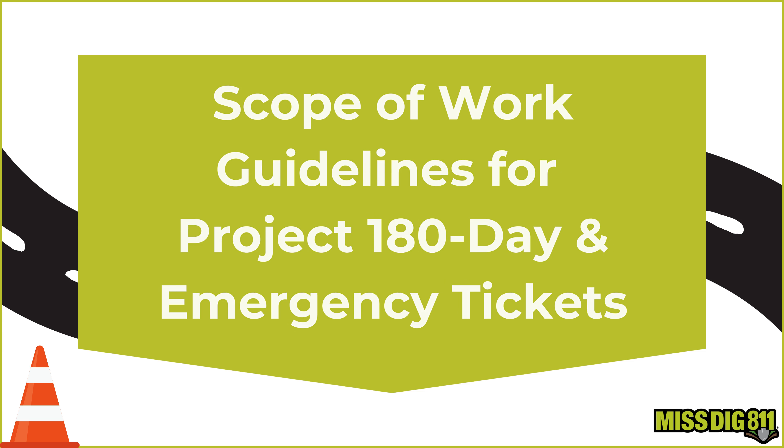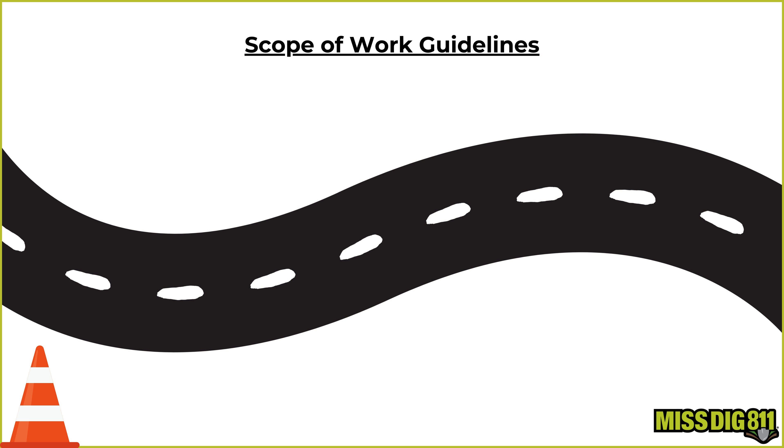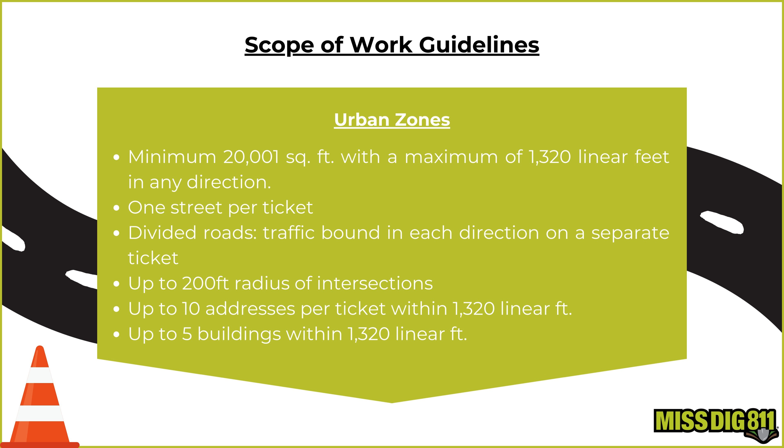Let's dive a bit deeper into the scope of work guidelines, specifically for Project 180 Day and Emergency Tickets. Project 180 Day and Emergency Tickets follow the same guidelines. Here's a quick breakdown.